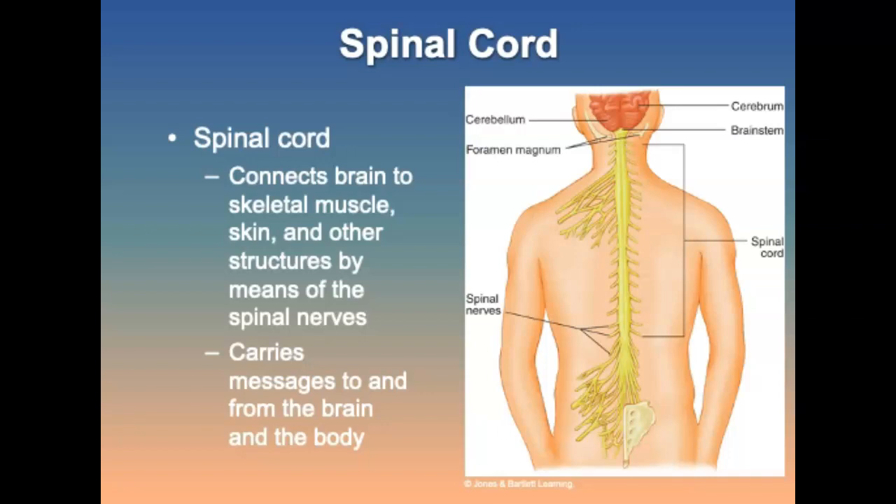The spinal cord is part of the CNS that connects the brain to skeletal muscle tissue and skin by means of spinal nerves. It exits the skull through the foramen magnum and extends through the spinal column, encased within the vertebral canal down to the level of the second lumbar vertebra in most adults. Nerve fibers are arranged in specific bundles within the spinal cord to carry messages from one specific area of the body to the brain and back.